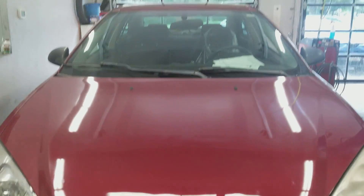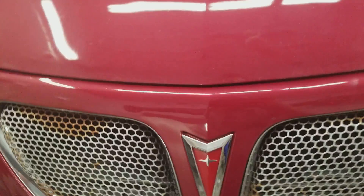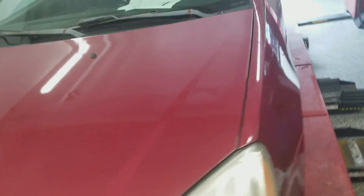Welcome to Gage Car Reviews and today I am reviewing this 2005 Pontiac G6. Here's the side and the back of the Pontiac G6. The logo and the V6 badge and the side again.